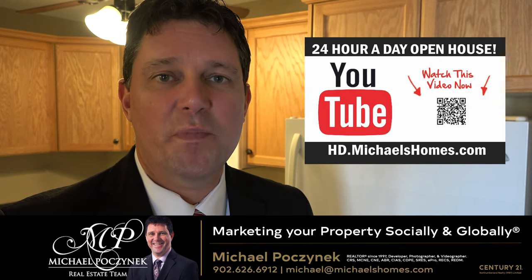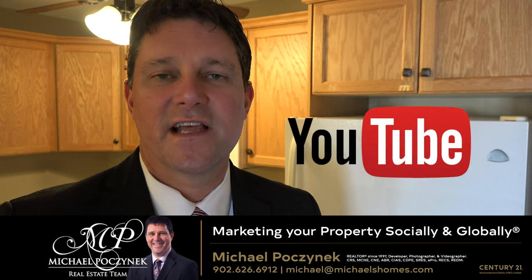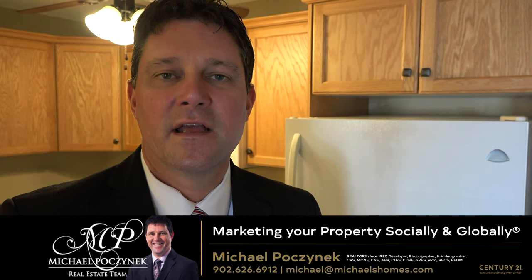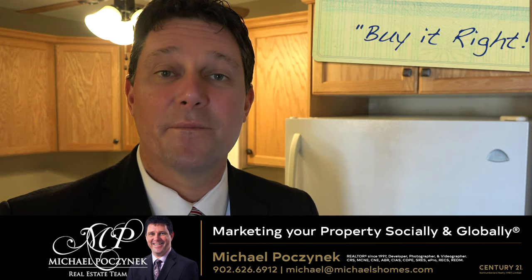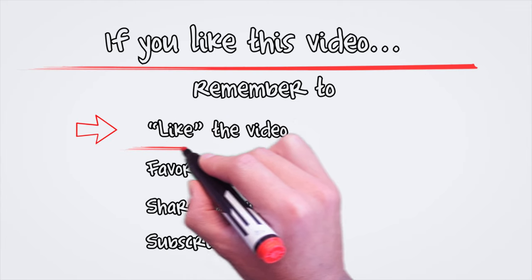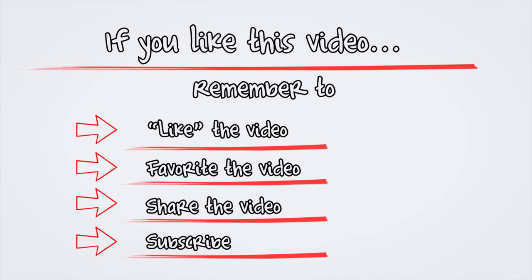Thank you very much for watching my 24-hour day open house on unit number six at 2 Elena Court, Charlottetown, Prince Edward Island, Canada. For more videos like this, be sure to subscribe to my YouTube channel at hd.michaelshomes.com. And for PEI real estate tips, tricks, and traps, be sure to subscribe to my weekly newsletter at michaelshomes.com. Thank you, have a great day, and remember to buy it right. We'll see you next time.